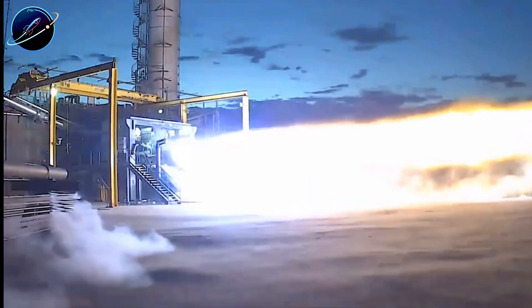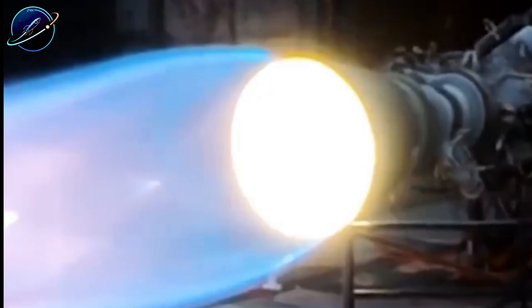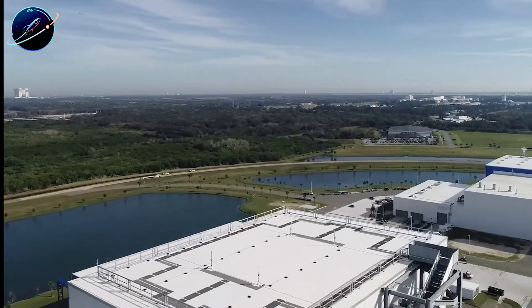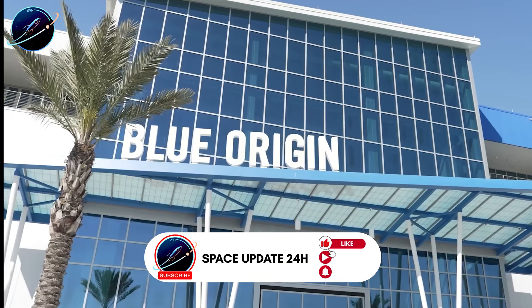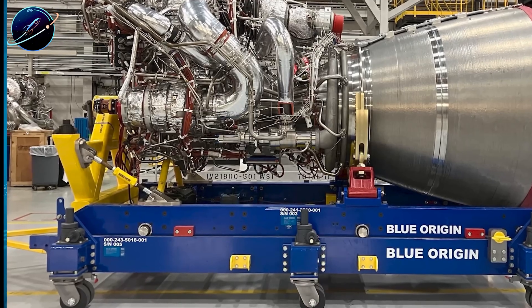The real domination starts with chamber pressure. Raptor 3 operates at 350 bar compared to BE-4's 140 bar — that's not just a number on a spec sheet, it's the foundation of everything that makes Raptor superior. Higher chamber pressure delivers better specific impulse, improved thrust-to-weight ratio, enhanced fuel efficiency, and crucially, better reusability characteristics. The engine stays smaller and lighter while generating massive power.